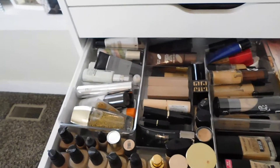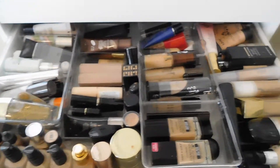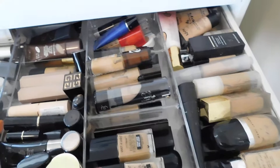So I have like all my favorite primers over here, some foundations — just like foundations and primers. We have all brands, you know, from drugstore to more luxury.